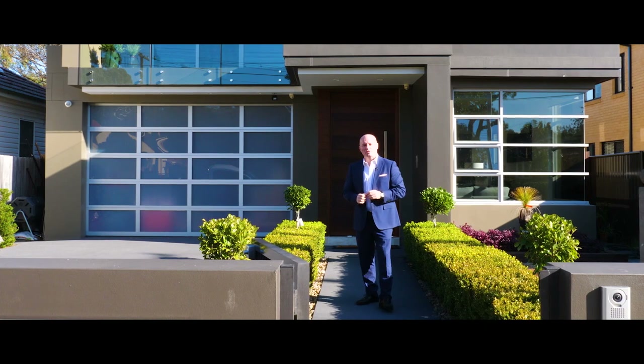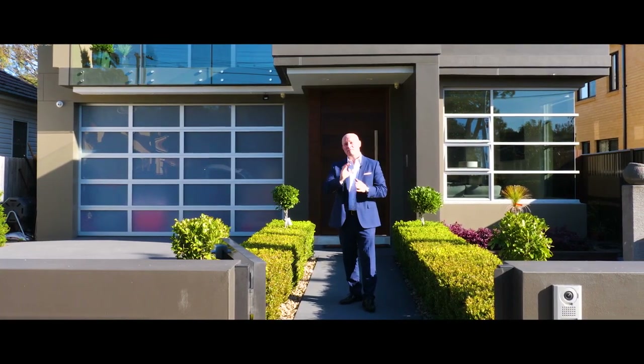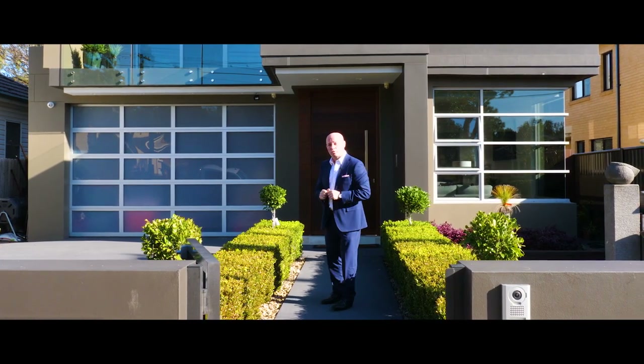Hi, I'm Ray Fadell from Rayland Horn San Suzie, and I'm proud to present this exquisite designer five-bedroom residence at number 108 Napoleon Street, San Suzie. Come take a look with me.